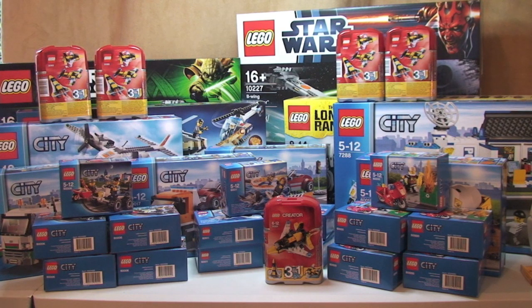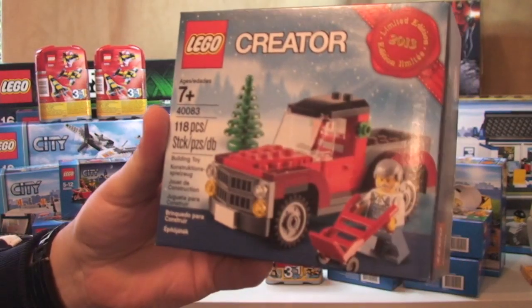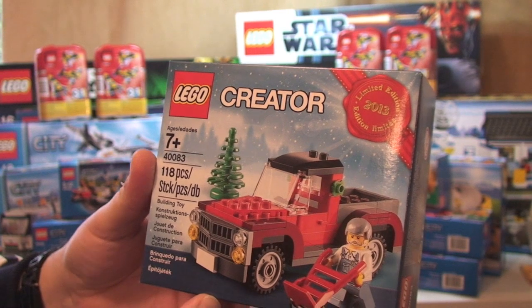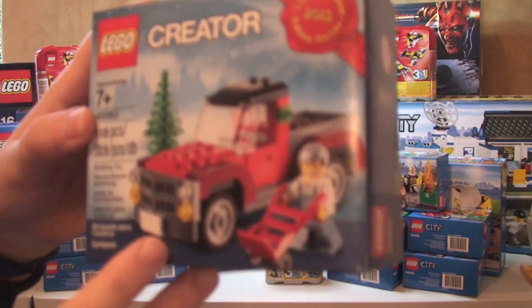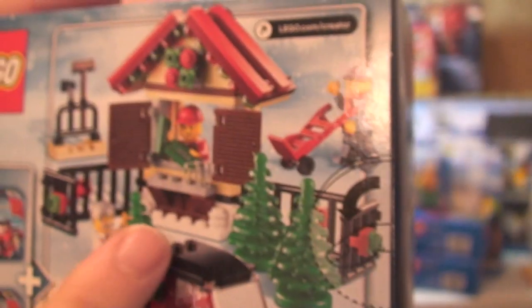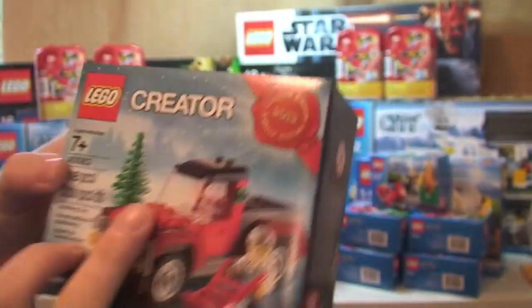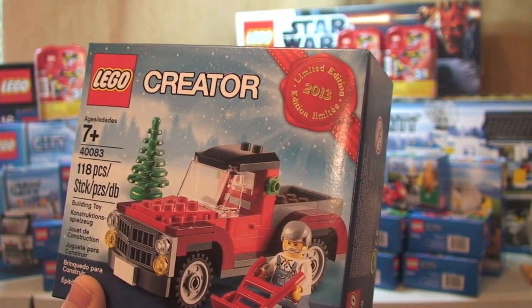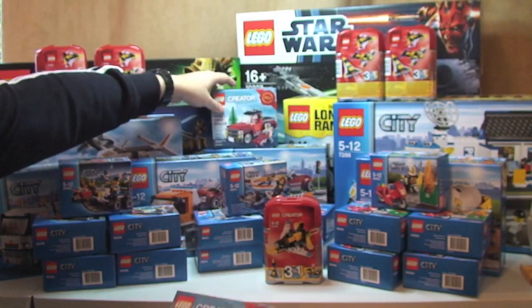My final two sets came with my LEGO Star Wars Black Friday sets as part of the deal that was on at the time. These were the free limited edition set 40083 — I can't remember exactly what it's called, but it's a Christmas delivery truck. It goes with another set which I've already got and already done a review on, but I will be unboxing, building, and reviewing this set very shortly. So keep a lookout for it — one came with the B-Wing and one with the X-Wing.